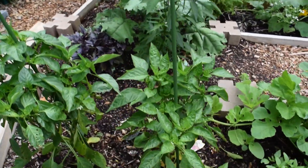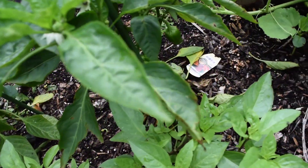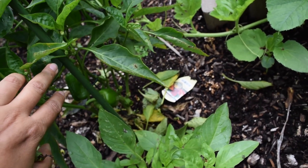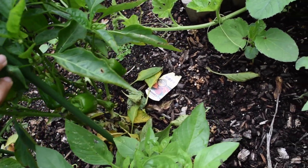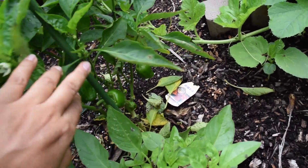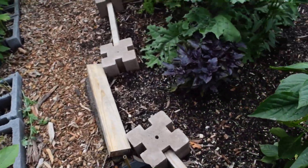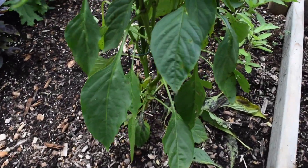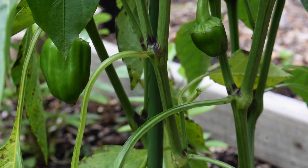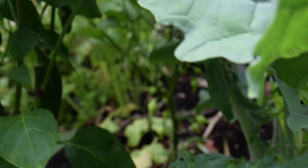The peppers are doing really well now that we have hot weather. I have bell peppers growing profusely — there's one that is covered with peppers. The same with the other pepper plants, they are beginning to produce lots and lots of fruits as well.